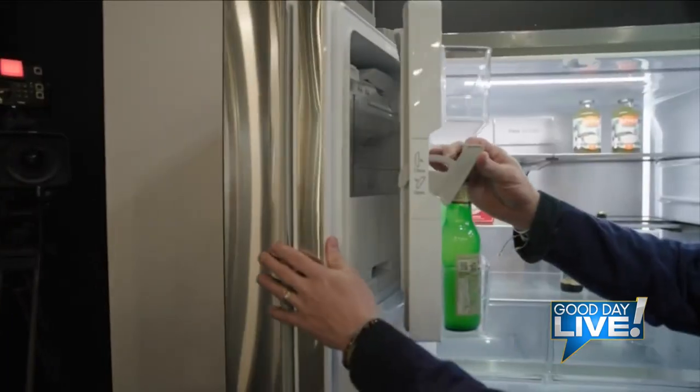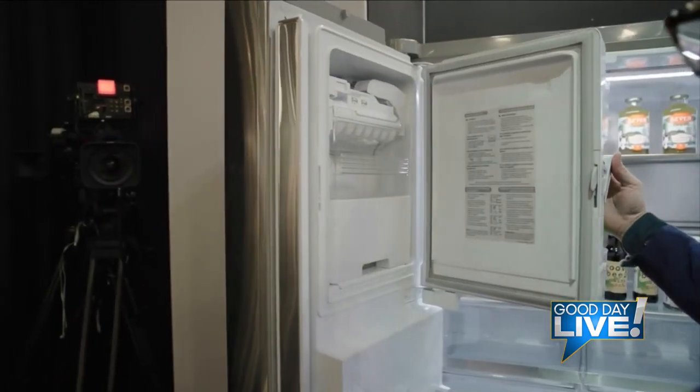I feel like the refrigerator is a big appliance, and when it looks that good, it makes it really cool in the kitchen. Well, you know, the kitchen is the heart of the home. You're going to be spending a lot of time in there — you obviously want your food to be cool, but you want your appliances to look beautiful too.